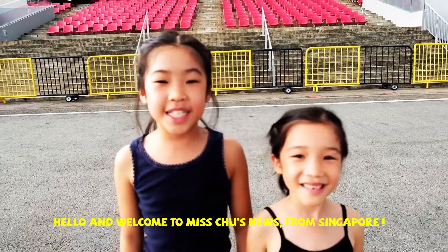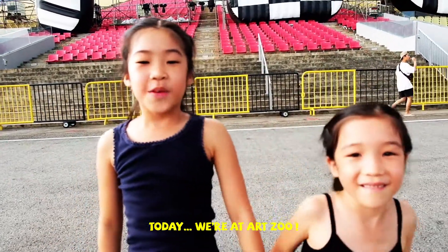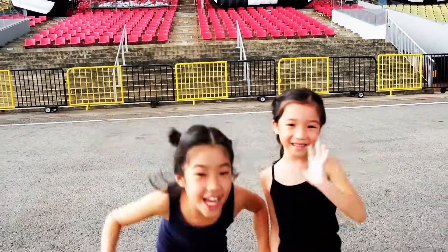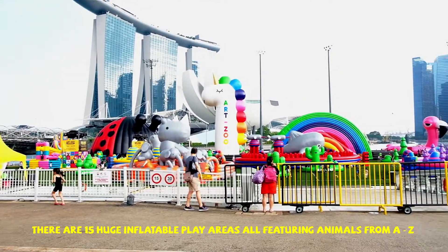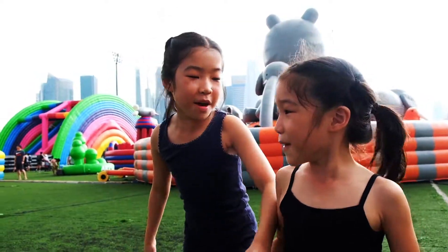Hello and welcome to Miss Choo's News from Singapore. Today we're at Einfu. There are 15 huge inflatable play areas all featuring animals from A to Z. Come on!